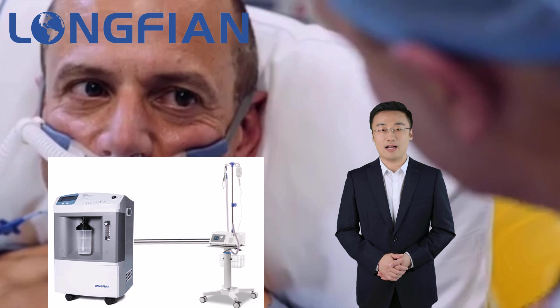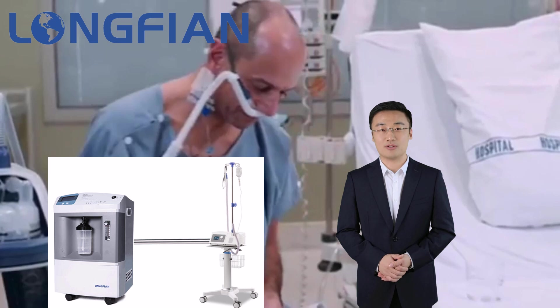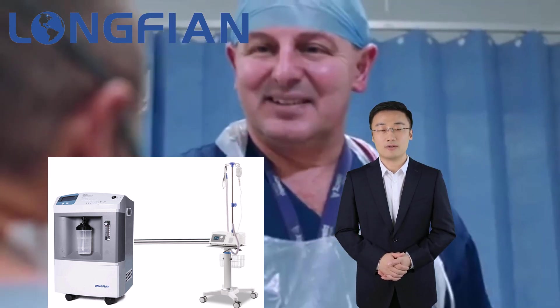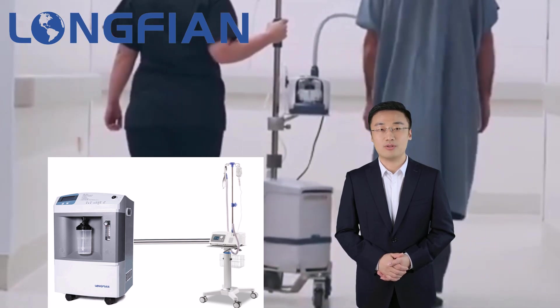HFNC connected with an oxygen concentrator is used in hospital settings for patients with conditions such as COPD, acute ARDS, or those who require additional oxygen support during their recovery.